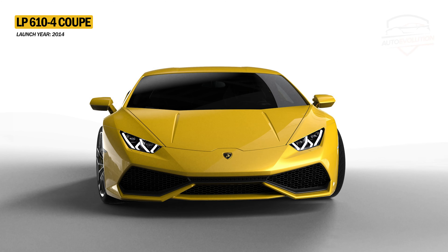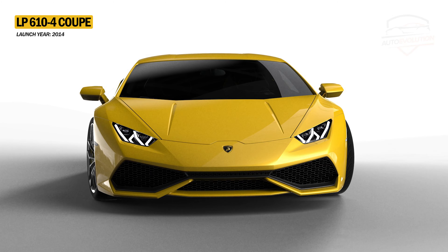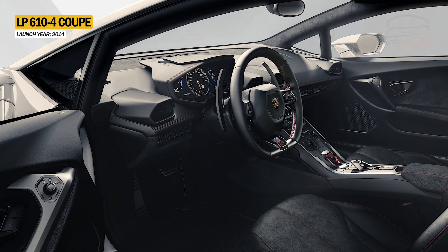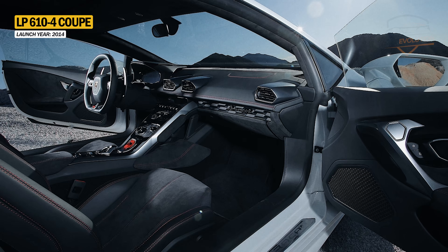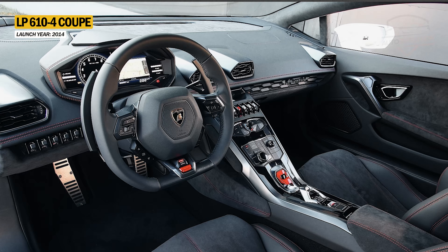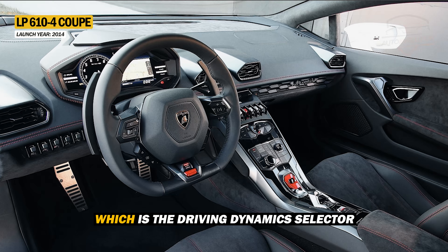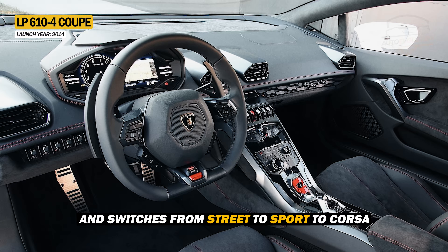The Huracan is the first production supercar with full LED headlights, and the Y-shaped driving lights have already become iconic with this series. The interior is also emblematic, where hexagonal shapes predominate. Behind the steering wheel there are two gearshift levers and several controls located on its spokes. Something new only seen on the Huracan is the red switch on the steering wheel, which is the driving dynamic selector and switches from street to sport to Corsa.